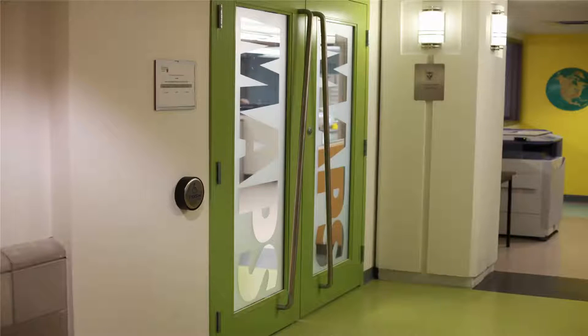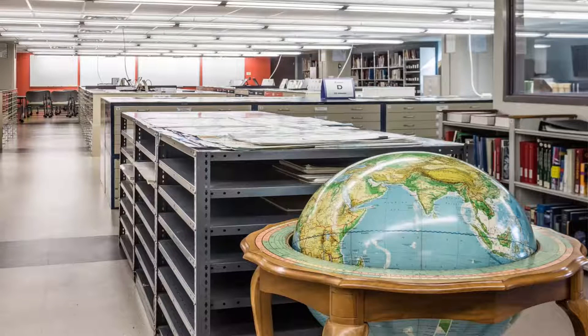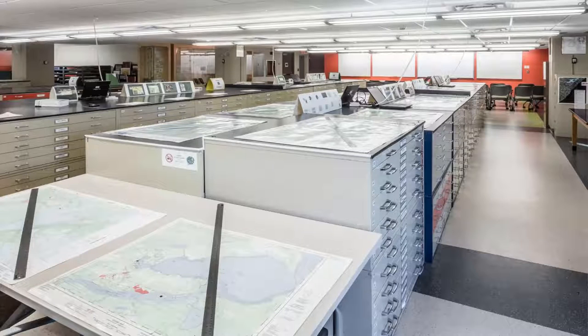Back upstairs, let's visit the map library. This is the Lloyd Reeds map collection — it's one of the largest collections in North America. The collection is full of paper maps, atlases, books, air photos, and antique maps, with the oldest map going back to 1486.